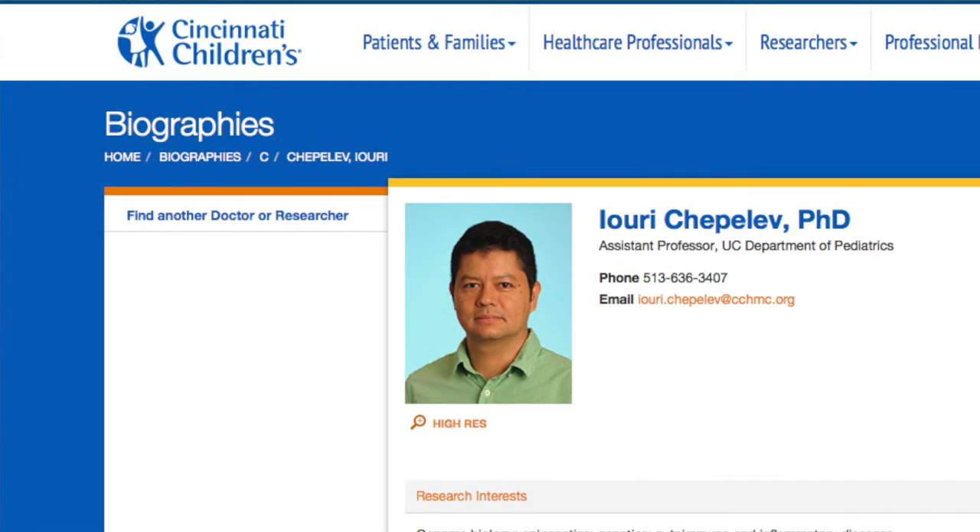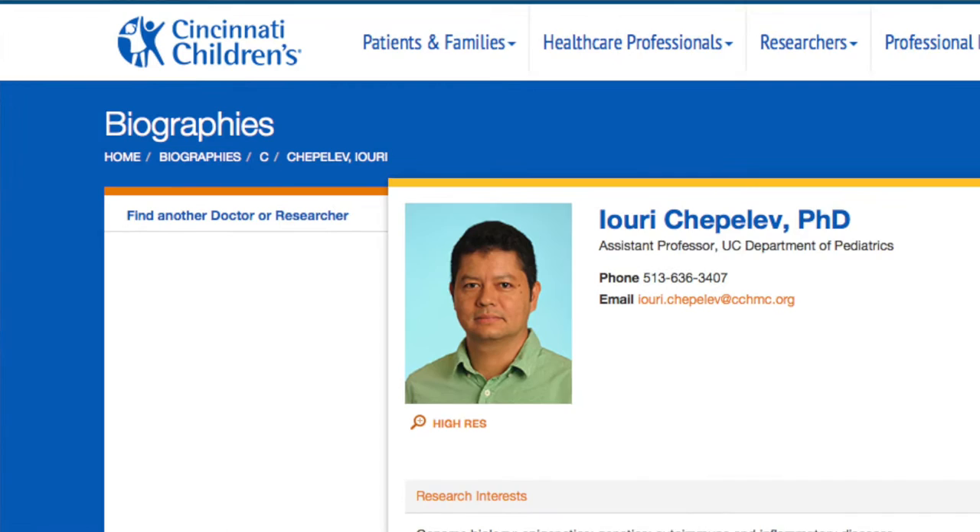Welcome to Arthritis Now. Today we're talking to Dr. Yuri Chepilev, who's a researcher at Cincinnati Children's Medical Center in Ohio. Today we're learning from Dr. Chepilev about genetics and specifically how genes fold to fit inside of our cells and how if they fold incorrectly, this may lead to the formation of various diseases.